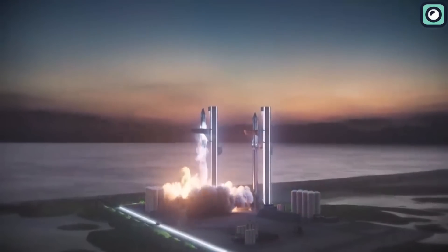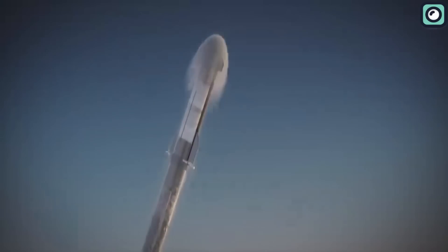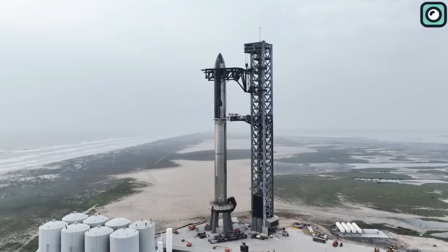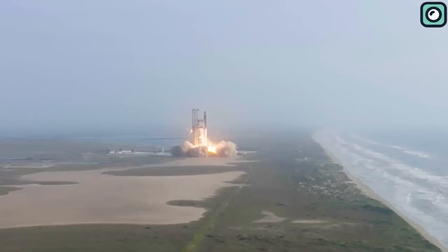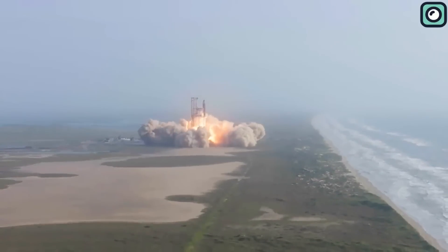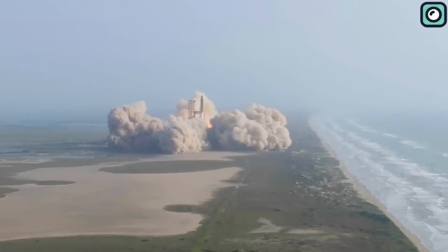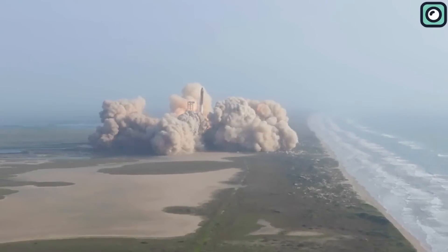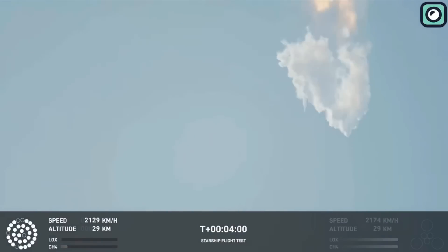As we talk about the future of Super Heavy, it's impossible to ignore the towering impact it's expected to have on space exploration. Let's take a moment to remember the first Starship launch — the tense and thrilling moment when the rocket fired up its engines and left the ground. It was a breathtaking sight, but things didn't go exactly as planned. About four minutes into the flight, the Starship exploded. For many, this may have been a moment of disappointment, but for those in the world of rocket science, it was an opportunity to learn and improve.